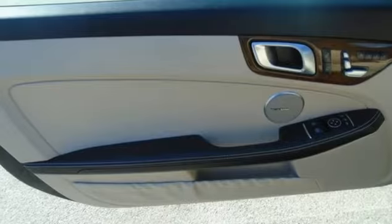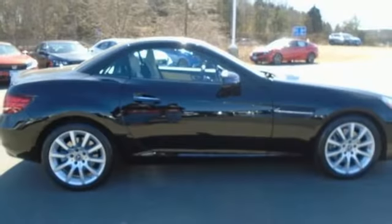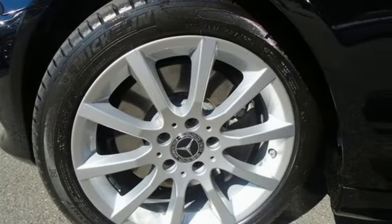Streaming audio, memory exterior door mirror settings, driver memory seats, external memory control, leather steering wheel, memory steering wheel settings, and Wi-Fi hotspot.